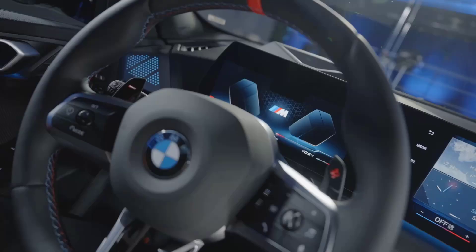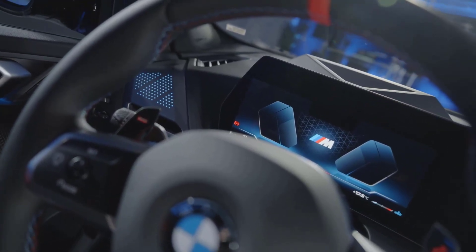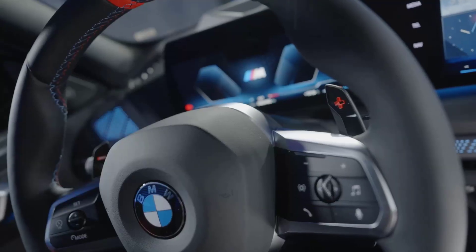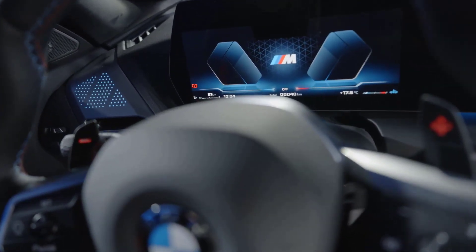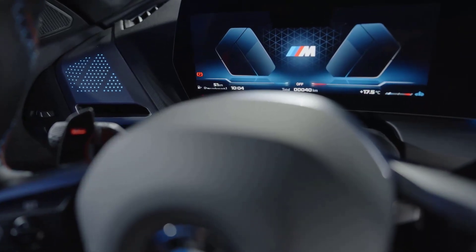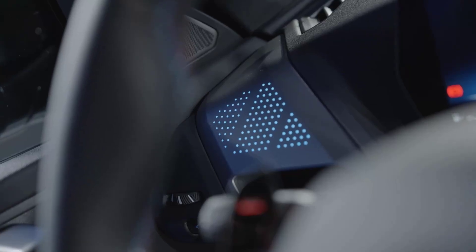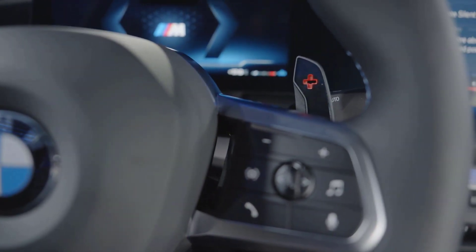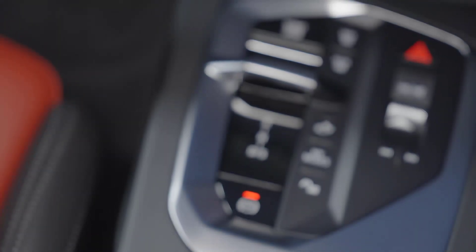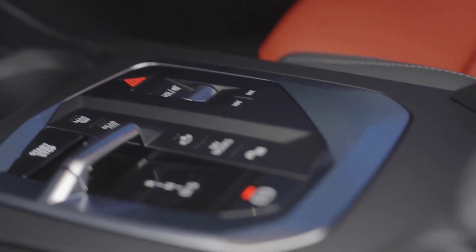BMW says the 2025 2 Series Grand Coupe will go on sale next March, launching with all-wheel drive versions of the 228 and M235, starting at $42,775 and $50,675, respectively. Sometime in the middle of 2025, a front-wheel drive 228 will join the lineup with a lower base price of $40,775.